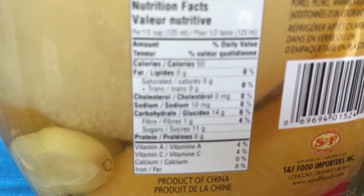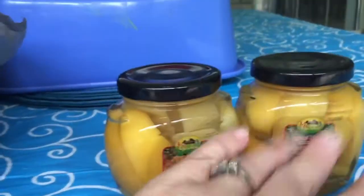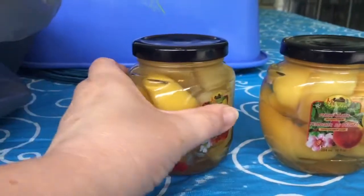The calories and sugar aren't too bad either, so this will make for a nice snack. We also like to use these on cake or ice cream, especially in the summertime, so I thought we would enjoy these little fruit jars.